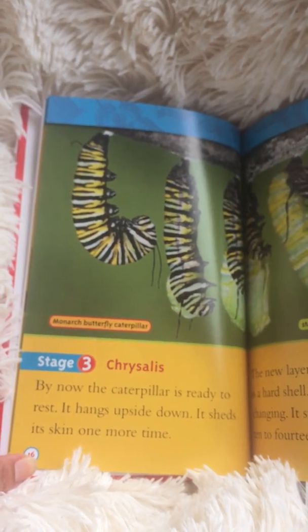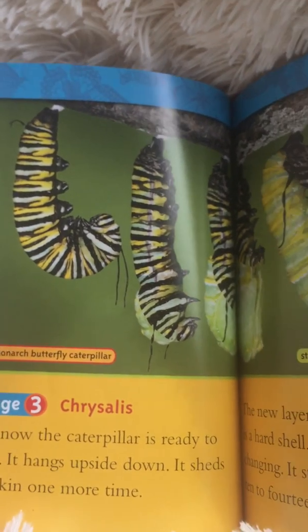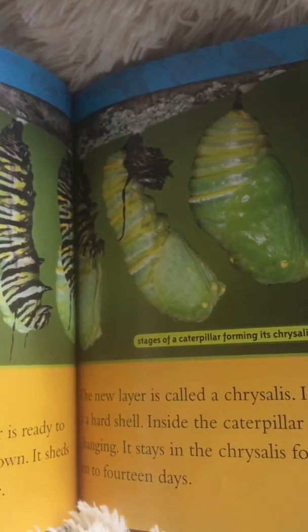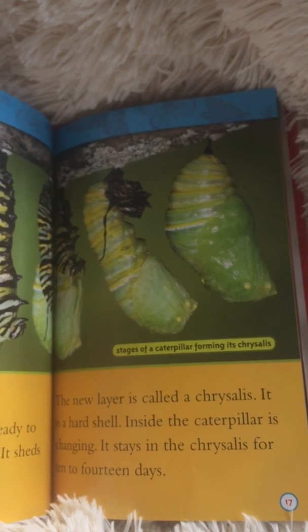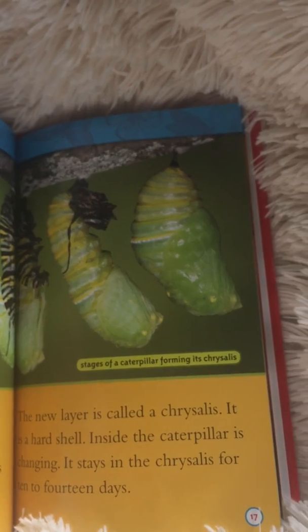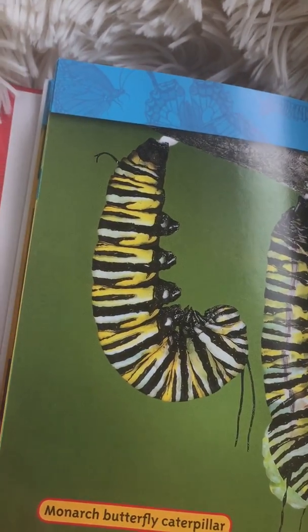By now the caterpillar is ready to rest. It hangs upside down and sheds its skin one more time. This is the monarch butterfly caterpillar. The new layer is called a chrysalis — it is a hard shell. Inside, the caterpillar is changing. It stays in the chrysalis for 10 to 14 days. These are the different stages, and they start off like this.